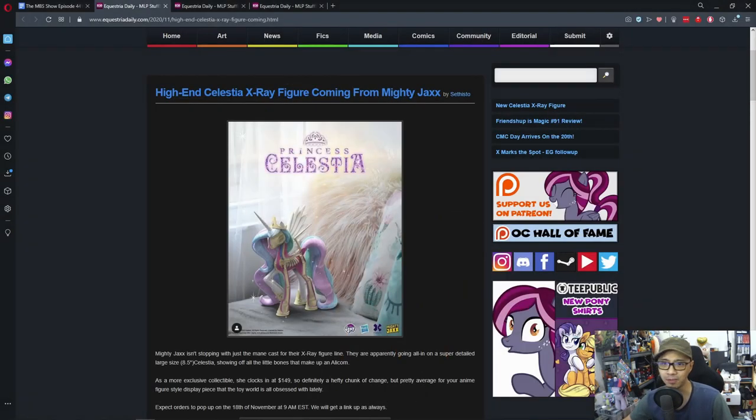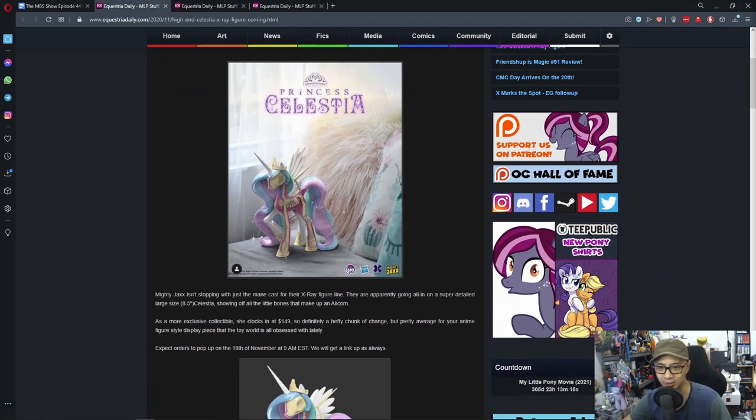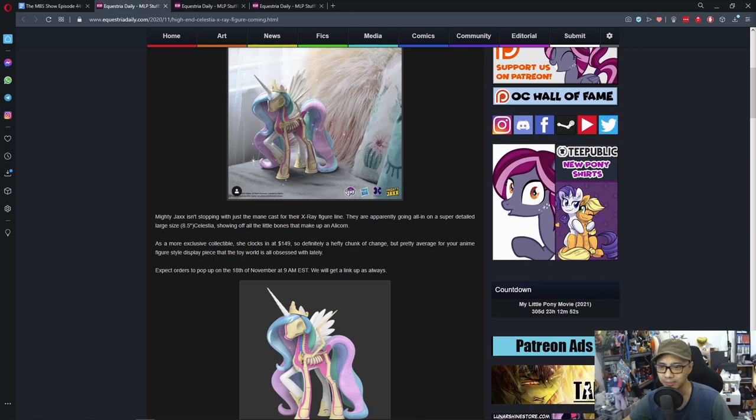First up, a high-end Celestial X-Ray figure coming from Mighty Jacks. Mighty Jacks isn't stopping with just the main cast for their X-Ray figure line — they are apparently going all out on a super detailed large size 8.5 inch Celestial, showing all the little bones that make up an alicorn.